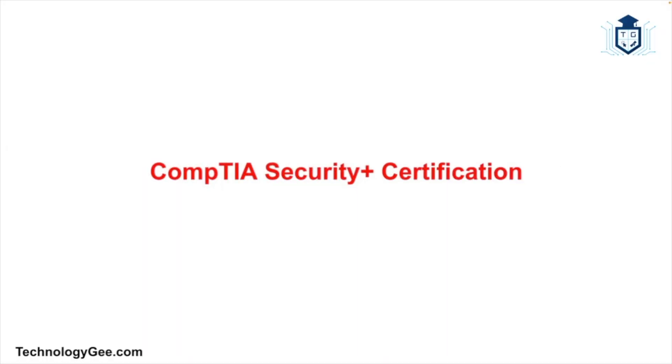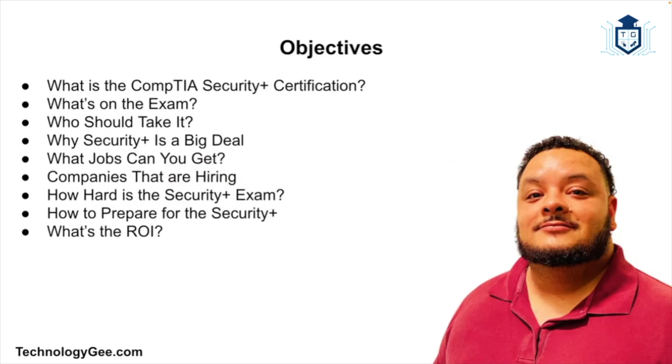What's up everybody, this is Tech G back with another video. In this video I'm going to be explaining exactly what the CompTIA Security Plus certification is all about, in case you plan on getting this in your professional life. Every time you turn around there's another data breach in the news, another company has been hacked, another personal account compromised — and behind the scenes there's a growing demand for cybersecurity professionals to stop the madness. So enter the CompTIA Security Plus certification.